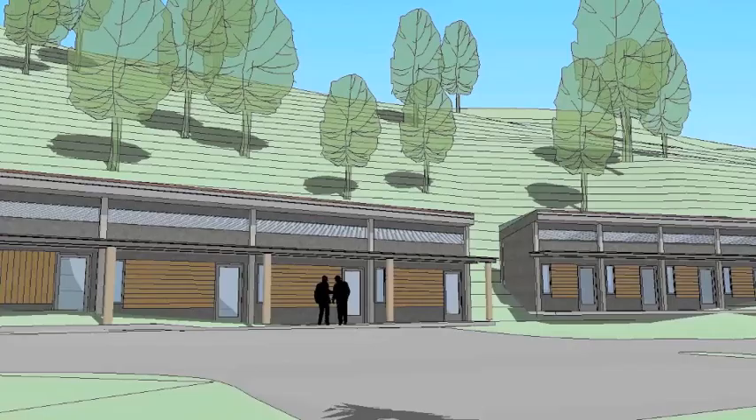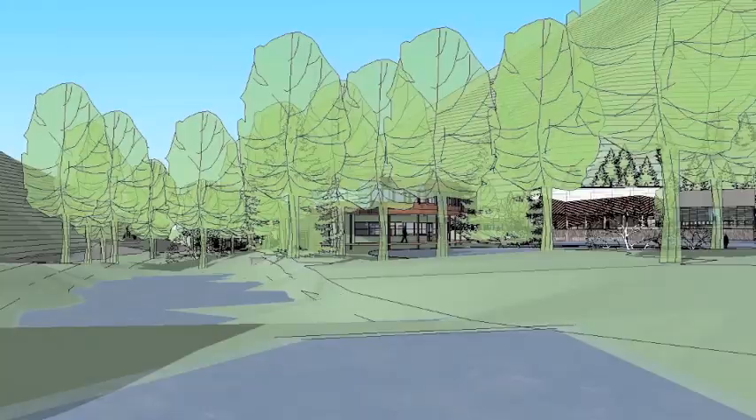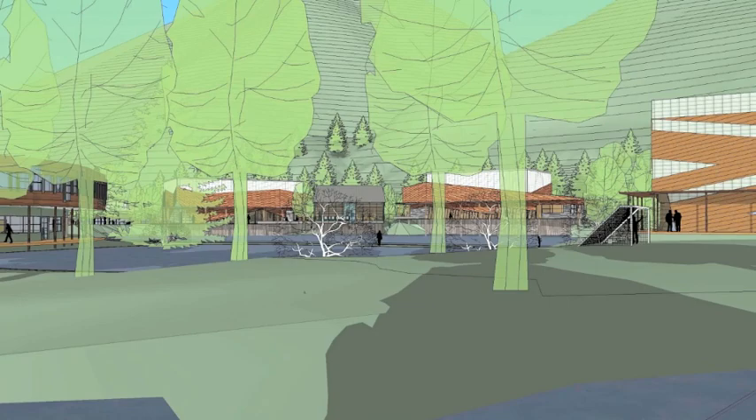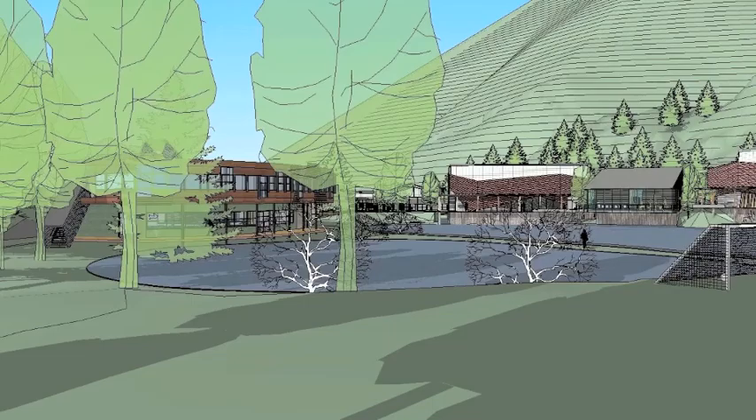Now we turn back toward the center of the campus, crossing over the small footbridge that is there now. We are looking back into the campus from the upstream point. Here you can see how the buildings are arranged — you can see deep into the campus and all its new possibilities. Here our tour ends. Thank you for joining us.